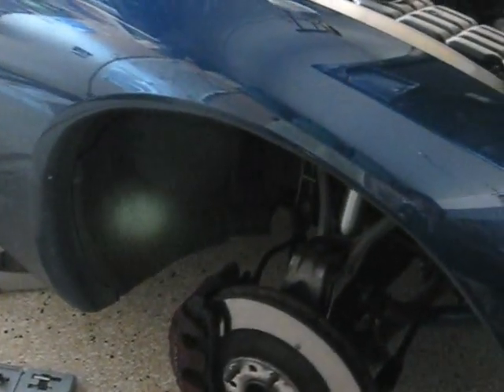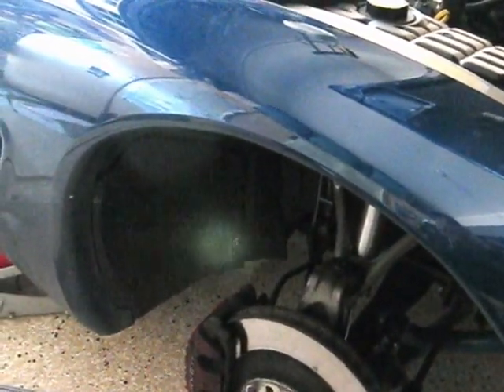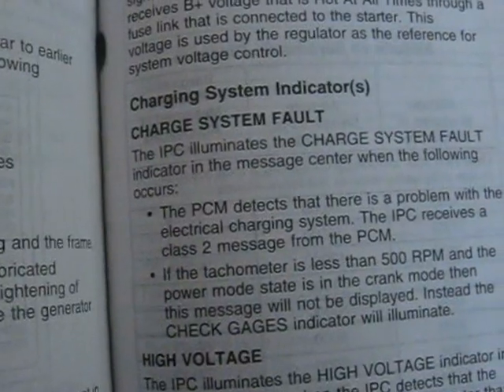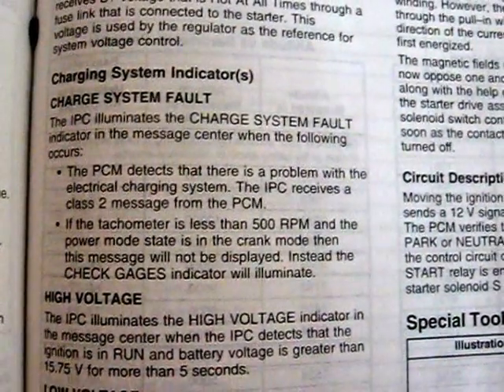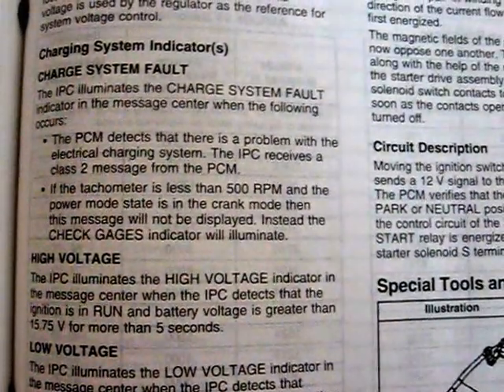The other thing we're going to check is the PCM — the electrical connection at the PCM, which is behind this fender liner. I've already pulled the wheel off. Here's a section in the factory service manual about the charge system fault message. We're going to follow through on some of this troubleshooting, but as I already told you, we don't have a Tech 2. This is a two-part factory service manual for the 04-06 Corvette — it's worth its weight in gold, even though it sometimes refers you to tools you can't afford.